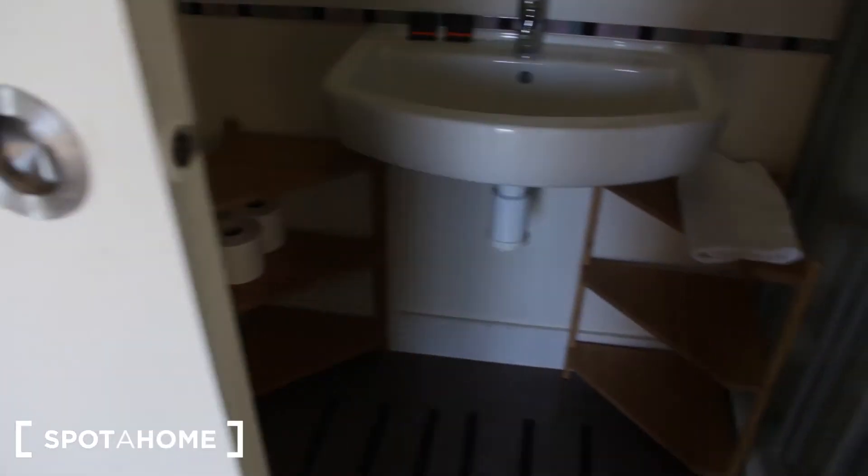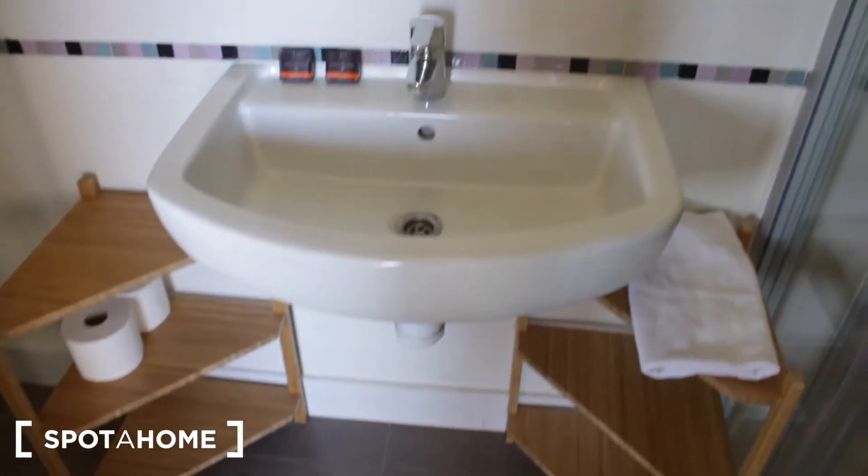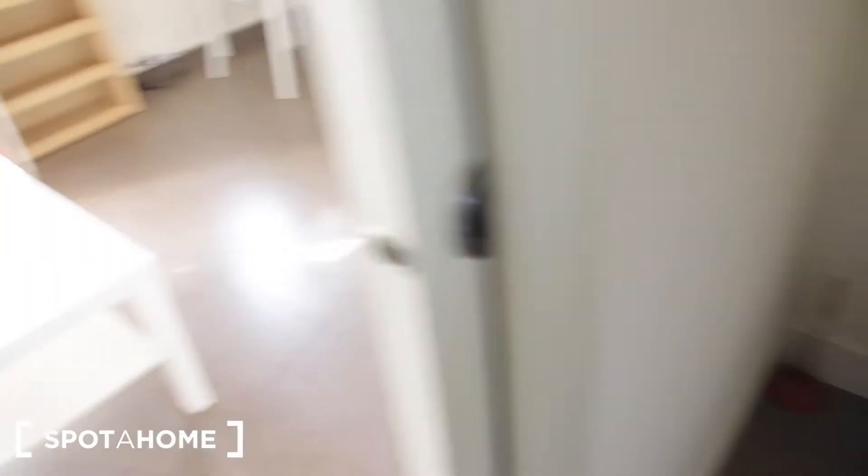This is the bathroom with a sliding door. We have a shower with a shower glass screen. We have some wooden shelving, a sink mirror, and a toilet.